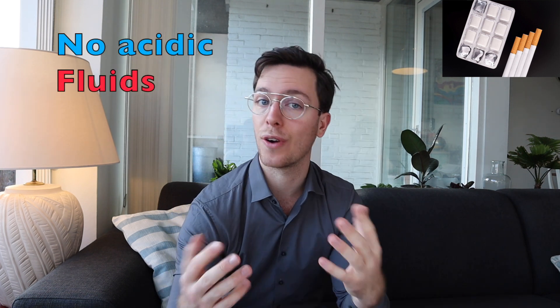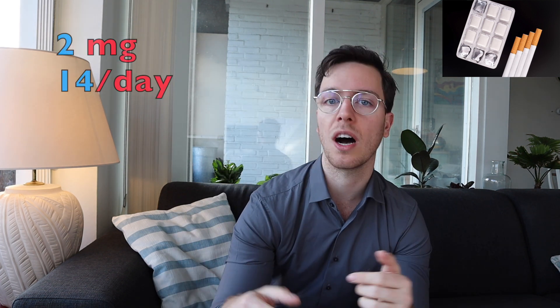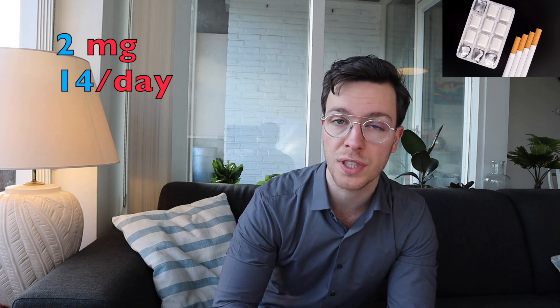For the chewing gums, use them if you feel the need to smoke a cigarette. Chew the gum slowly until you taste the specific taste of nicotine, then stop chewing until the taste goes away, and start slowly chewing again. By doing this you reduce side effects and get the most out of your gum. Avoid acidic fluids like coffee and soft drinks 15 minutes before and during chewing, as those drinks may prevent the absorption of nicotine in your mouth. Start with gums of 2 milligrams of nicotine per gum and use upwards of 14 per day. Use them for two to three months, then gradually reduce the amount, and don't use them longer than six months.